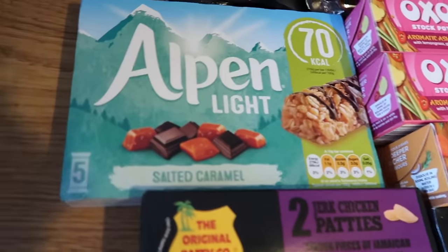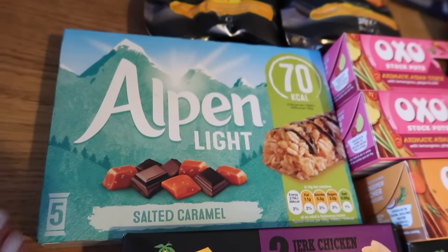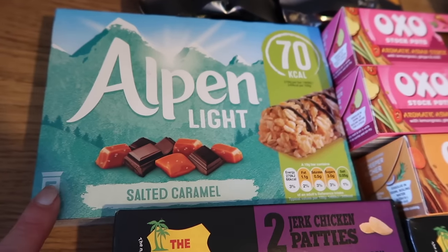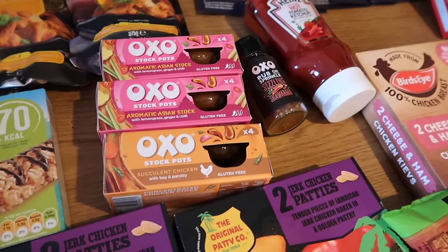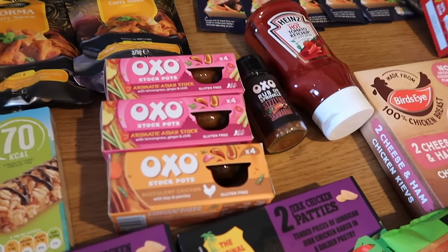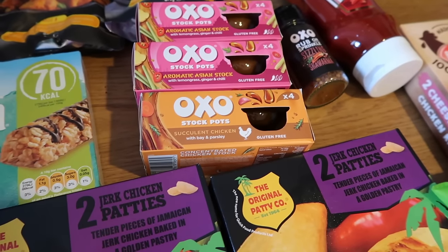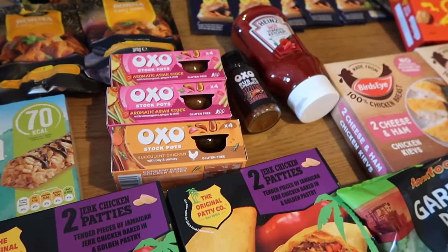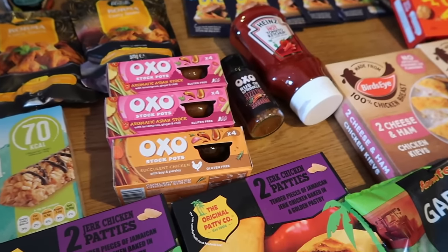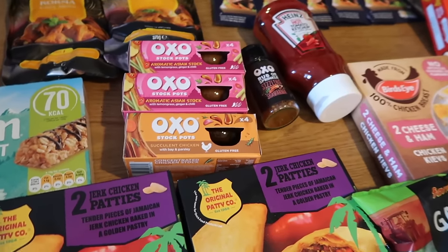I got some of these Alpen Light Salted Caramel bars — 69p for five, and I know in Sainsbury's these are definitely over a pound. With Farm Foods you have to look at every single label; that's where all the offers are. I spend as much time looking at the shelves as I do in the actual frozen section. I make no secret of the fact that I don't really rate a lot of their frozen food — I don't think the quality or price is always amazing — but if you look at the labels you can get some fantastic deals.